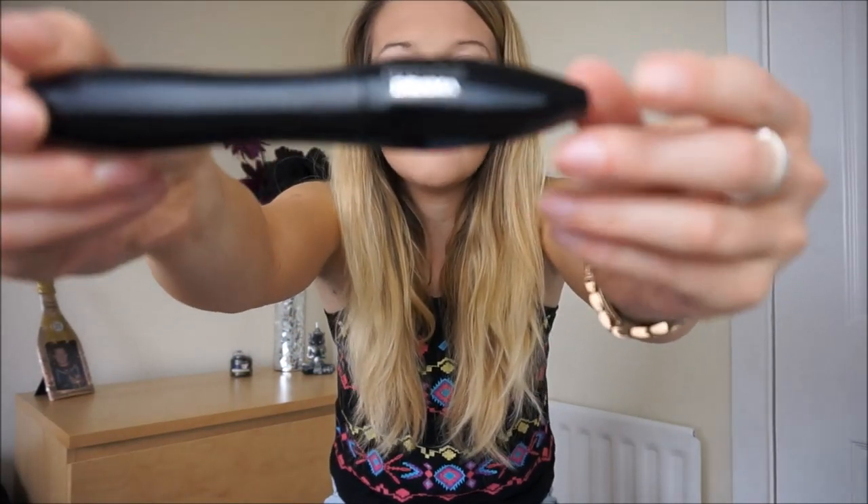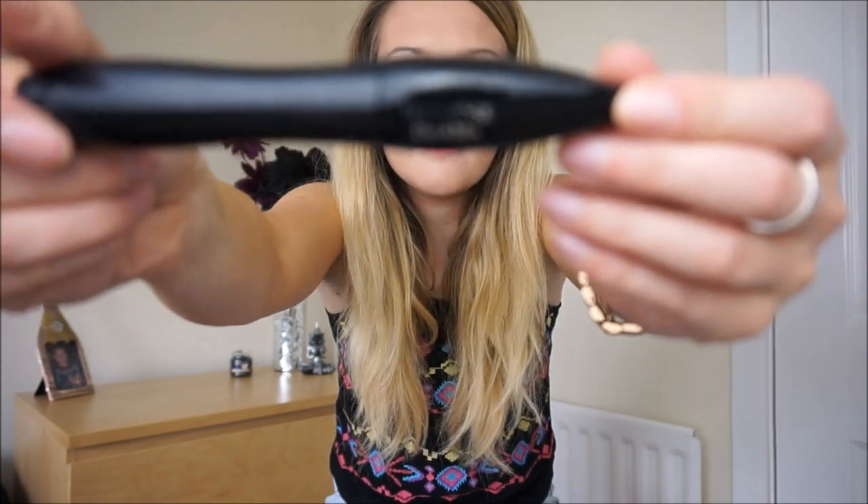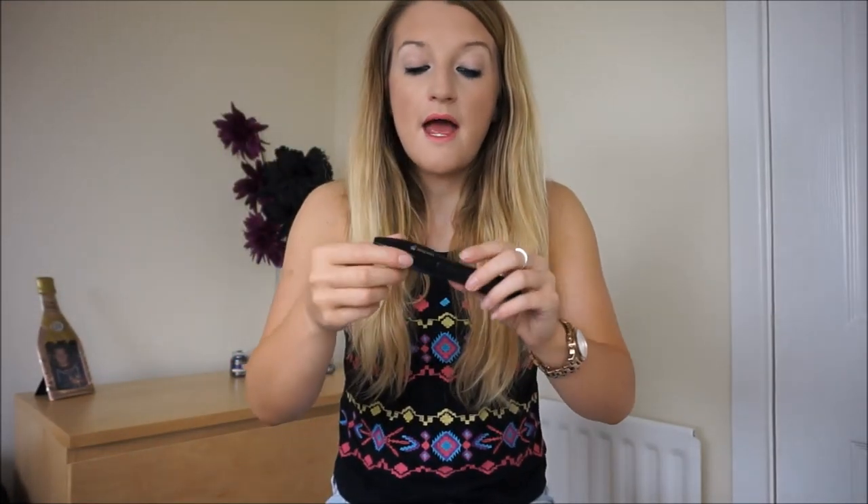The next makeup product I've been loving so much is the Lancôme Hypnôse mascara. When I left my old job, one of the parents who works at Boots bought me some amazing gifts, and this was one of them. I tend to just stick to drugstore mascaras — I've tried Benefit's mascara and love it, but on a day-to-day basis drugstore mascaras do the job for me. But she bought me this, so I've been trying it out and I love it so much.